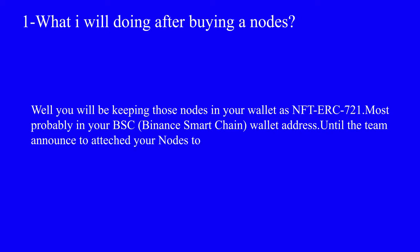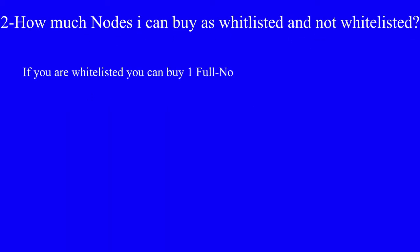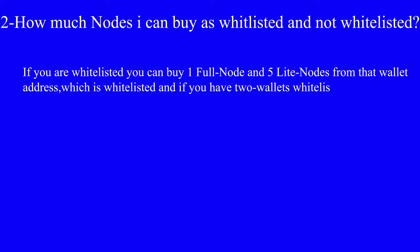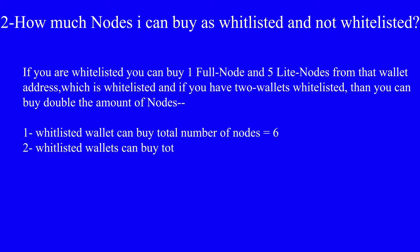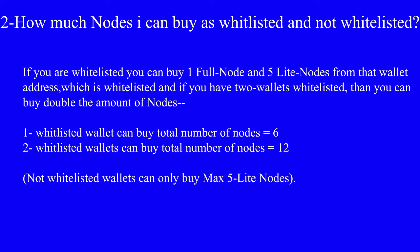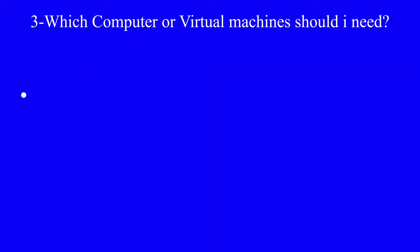You hold your nodes until the team announces to attach your node with the testnet of SefuX. Question number two: how many nodes can I buy as a whitelisted and non-whitelisted holder? If you are whitelisted, you can buy one Full Node and five Light Nodes from the whitelisted wallet address. If you have two whitelisted wallets, you can buy double the amount. One whitelisted wallet can buy a total of six nodes, and two whitelisted wallets can buy a total of twelve nodes. A non-whitelisted wallet can only buy a maximum of five Light Nodes.